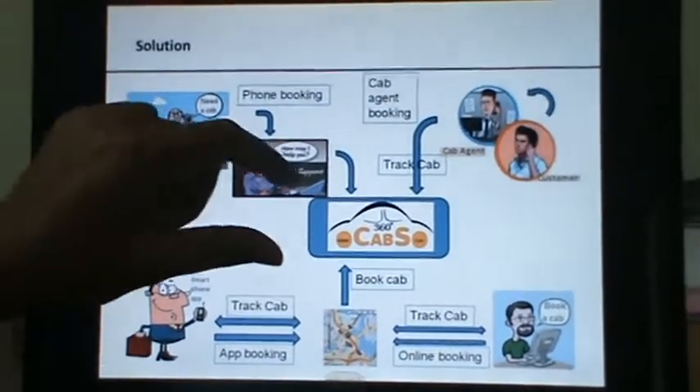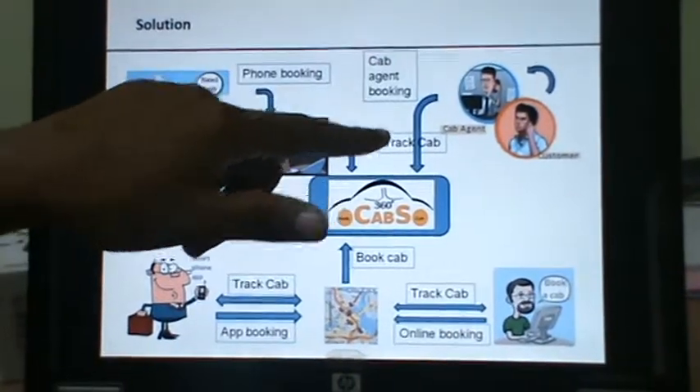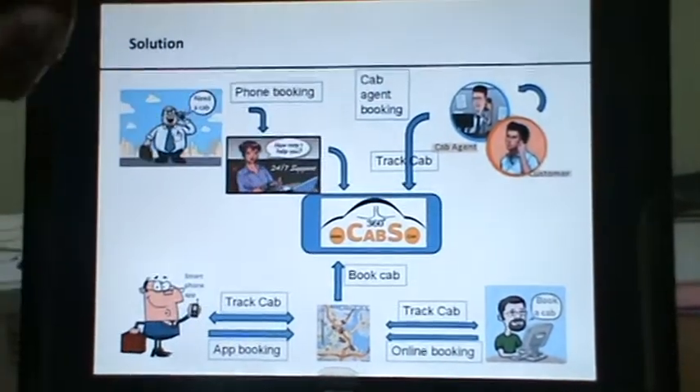As part of our solution, we provide a web application using which a normal user can do online bookings and the cab agency can handle those bookings. Along with the solution, we also provide an office management software.